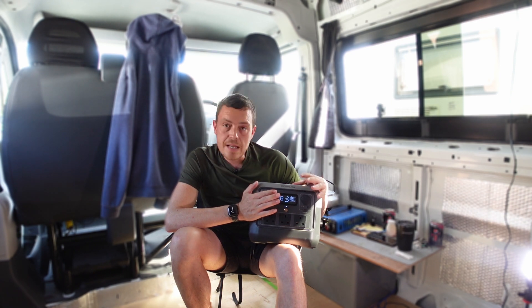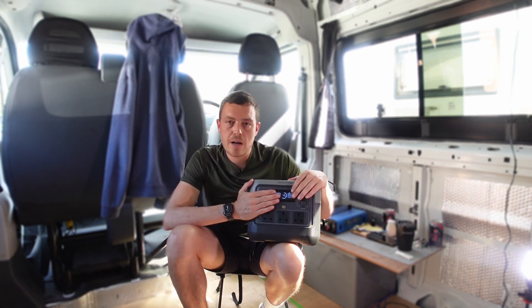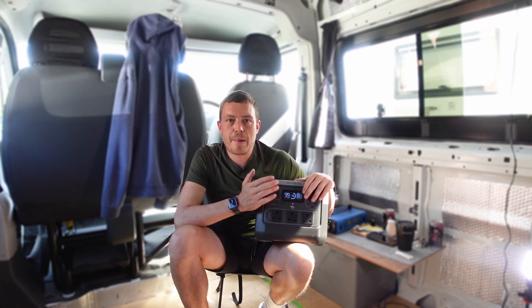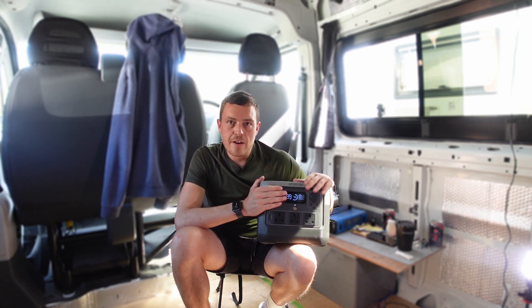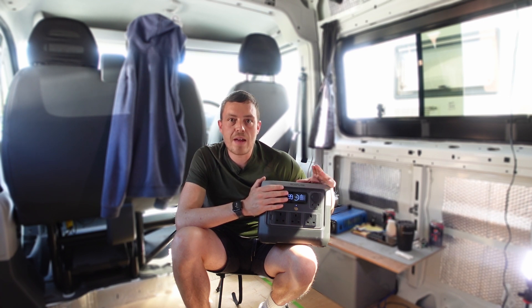This will be staying in the van with me. I'll probably keep it as a backup supply — if my leisure batteries in the van were to run flat or there's no power coming in, I've got a way of at least powering some things if needed. So let's jump over onto the app now and give you a quick rundown of its features.